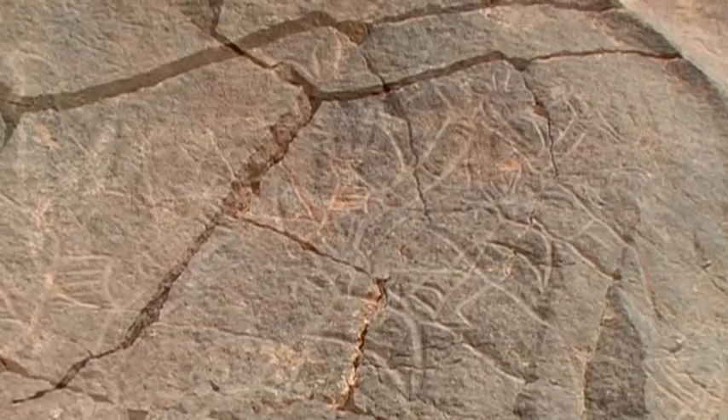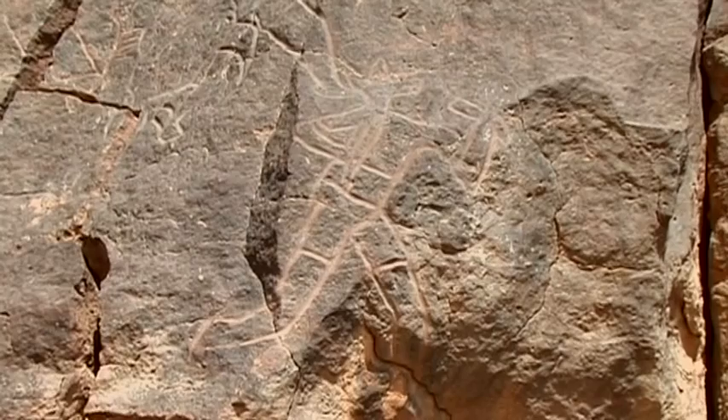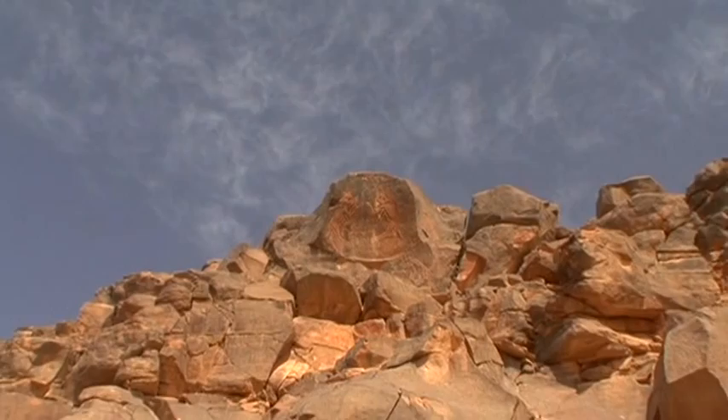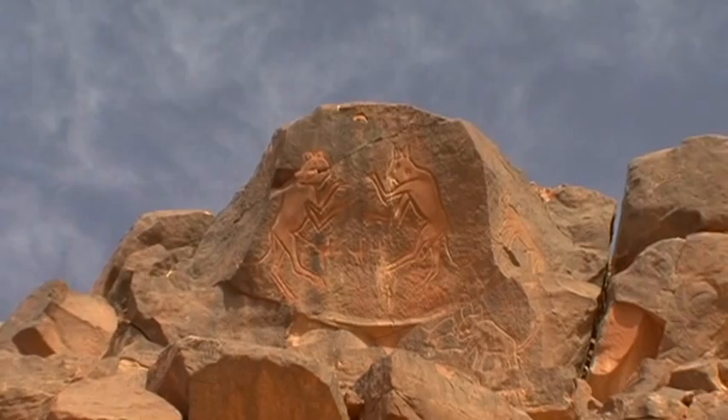During the cattle period, which dated from 5000 to 2500 BC, man was depicted for the first time. The fighting cats, one of the earliest rock carvings of the Sahara, is one of the most famous pictures of the Wadi Markandush.